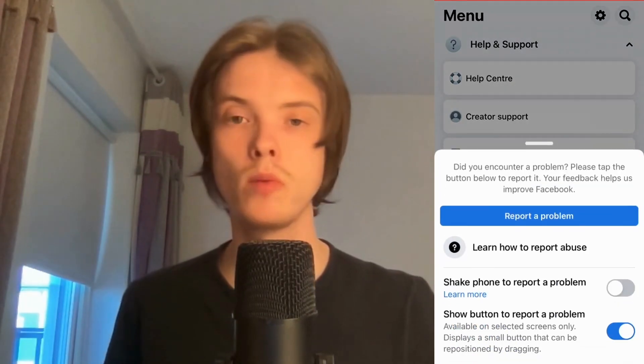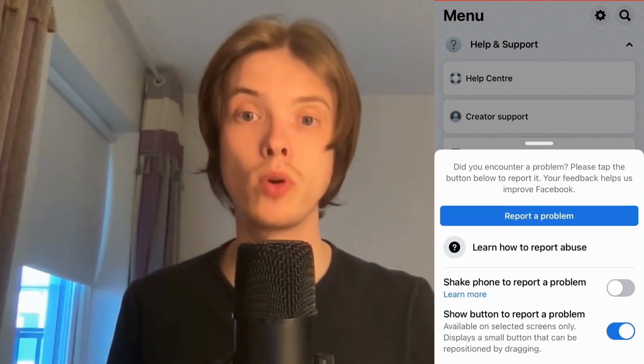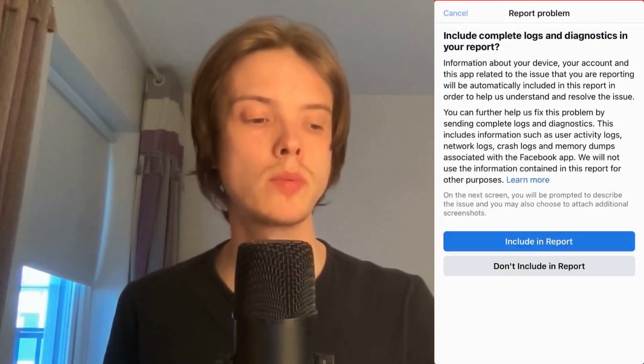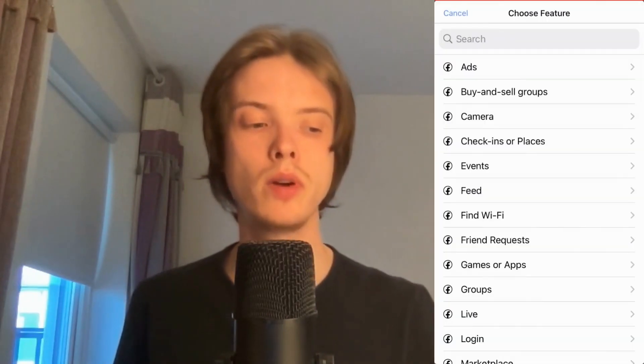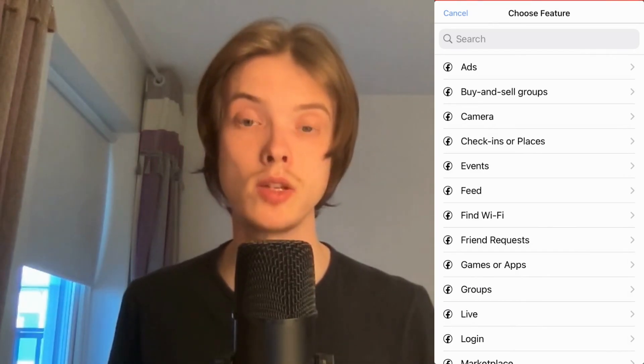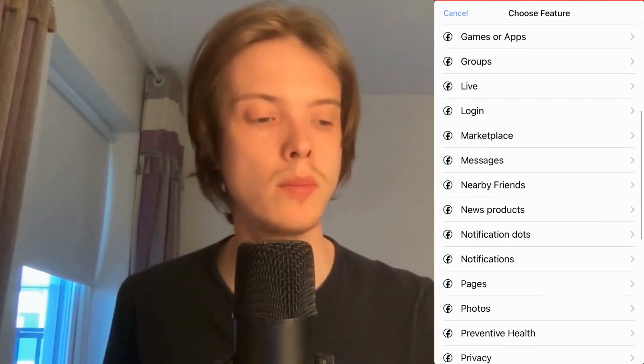Now what I'm going to do is click on Report a Problem. The reason why you need to do this is that you need to report this to Facebook so they can actually fix this for you. Click on Report a Problem here again, then click Include in Report. By the way, some of you will need to shake your phone to be taken to this page.